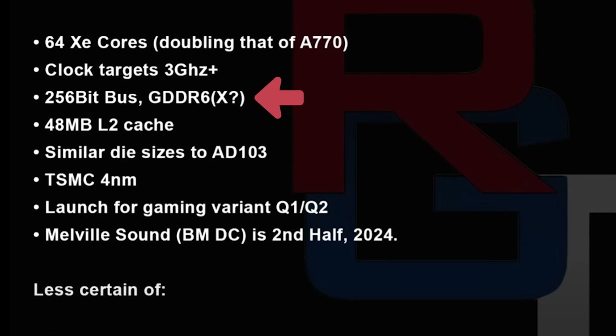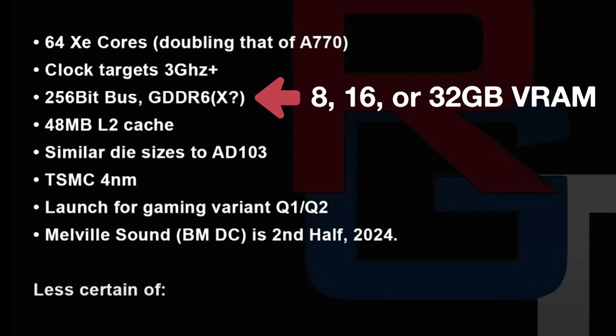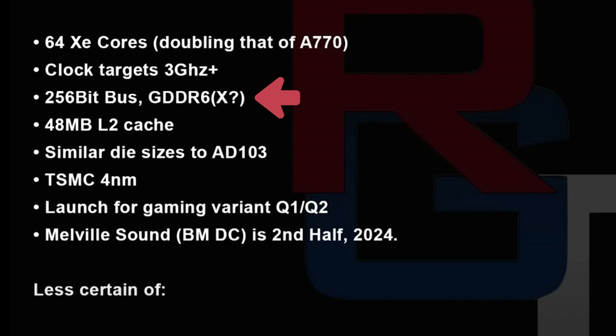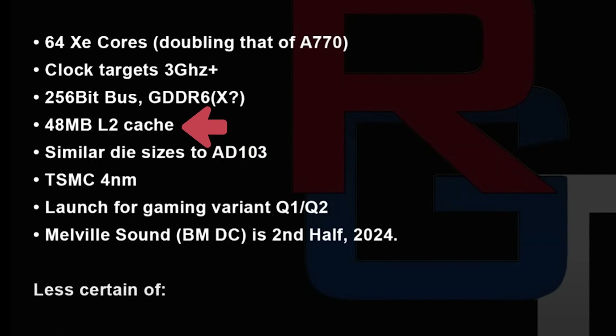The card is said to feature a 256-bit memory bus and can have either GDDR6 or GDDR6X VRAM. It can be assumed that the card can have 8 to 32 gigabytes of VRAM, where 16 GB or 32 GB looks more reasonable considering that the A770 already features 16 GB. The GPU will use TSMC's 4nm process node and will have a similar die size to AD103, which is the RTX 4080 from NVIDIA. However, the L2 cache will be smaller than AD103's 64 MB, compared to 48 MB on the flagship BattleMage GPU.